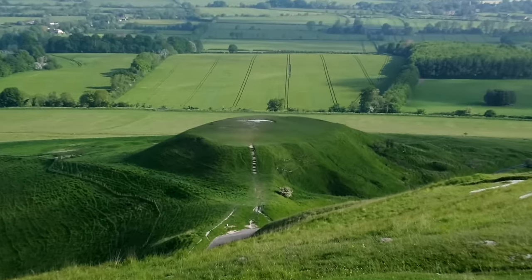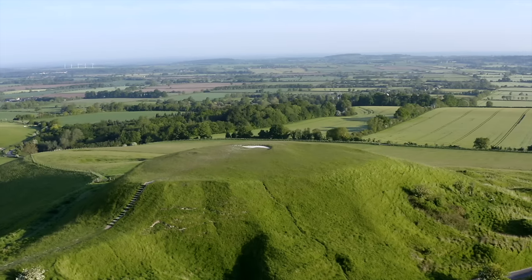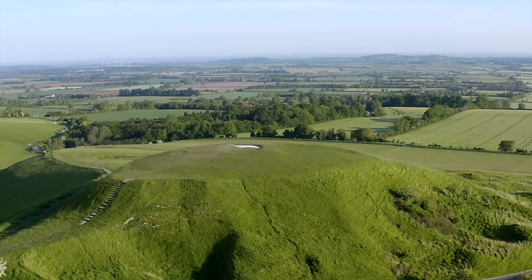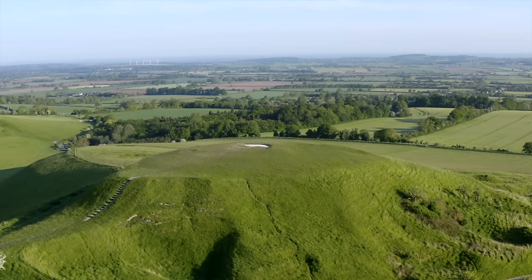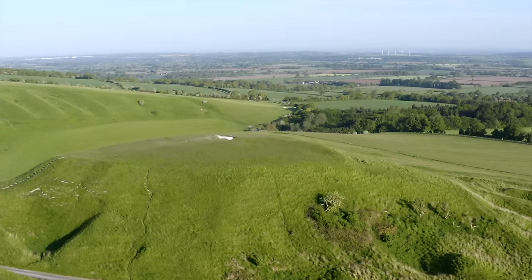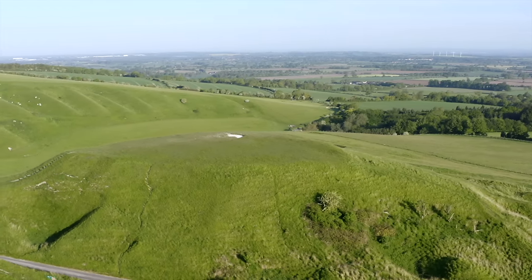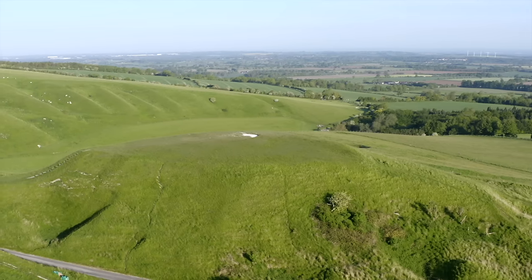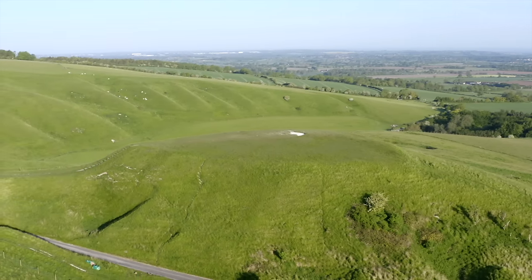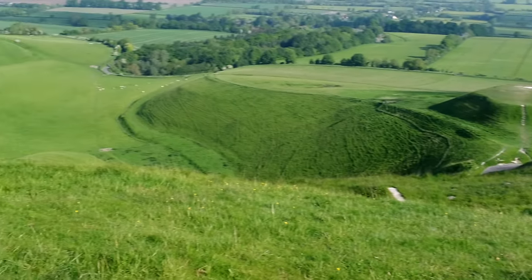Down there is Dragon Hill, thought to have been the meeting place of St George and the Dragon. The latter came to a sticky end that day, probably the last of his kind. It is supposed to be a natural hill, although to my eyes it always looked artificial, perhaps a bit like Silbury Hill. But apparently it was shaped by the glacier that is responsible for all of this rolling landscape, including the giant stairs down there, a bit to the left.